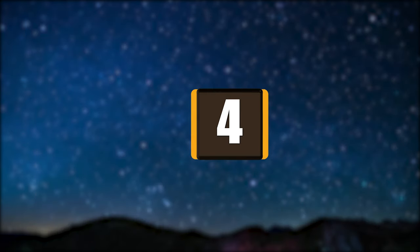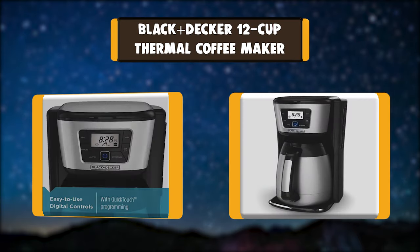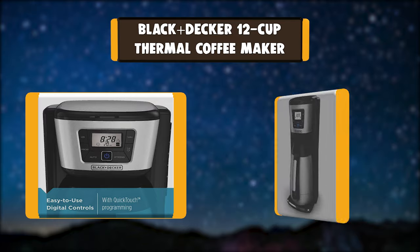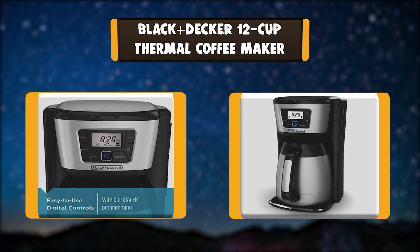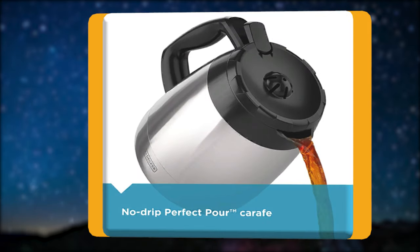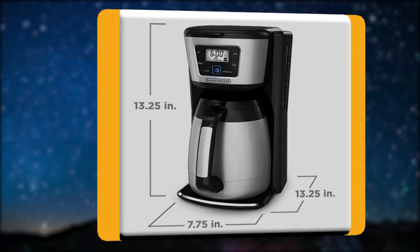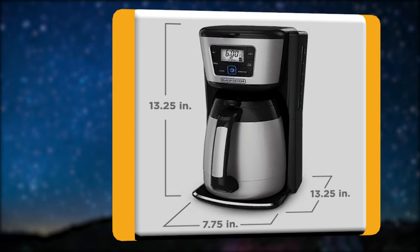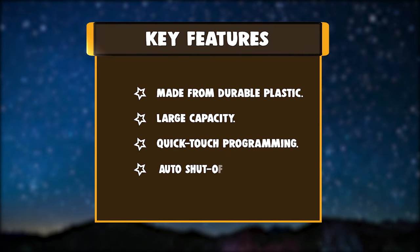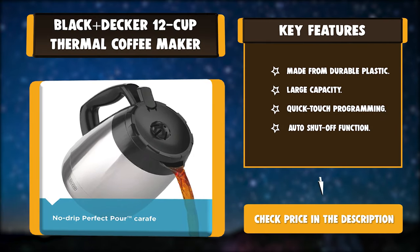Number four: Black+Decker 12-Cup Thermal Coffee Maker. This Black+Decker thermal coffee maker has a large-capacity carafe that is double-walled and vacuum-sealed to keep your coffee at optimal drinking temperature for hours. The carafe is designed with a wide opening for fast, easy cleanup with a damp towel. Key features: durable plastic construction, large capacity, quick-touch programming, auto shut-off function.